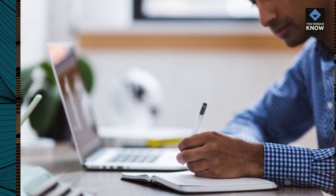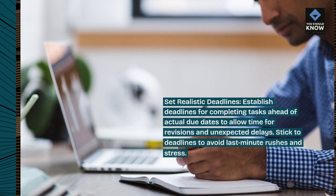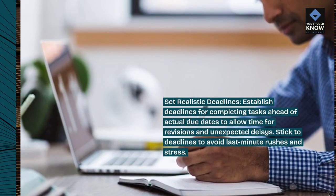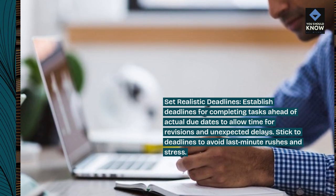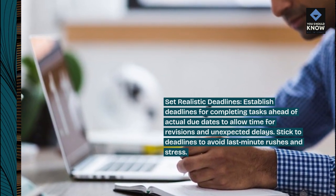Set realistic deadlines. Establish deadlines for completing tasks ahead of actual due dates to allow time for revisions and unexpected delays. Stick to deadlines to avoid last-minute rushes and stress.